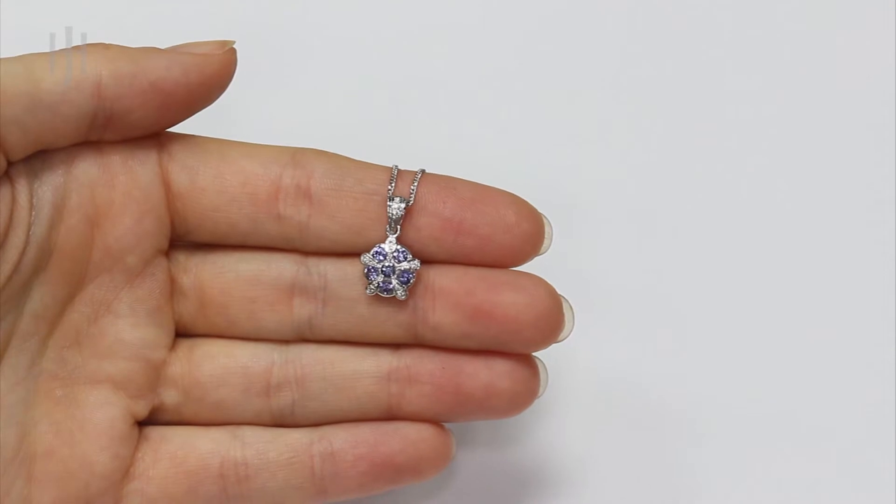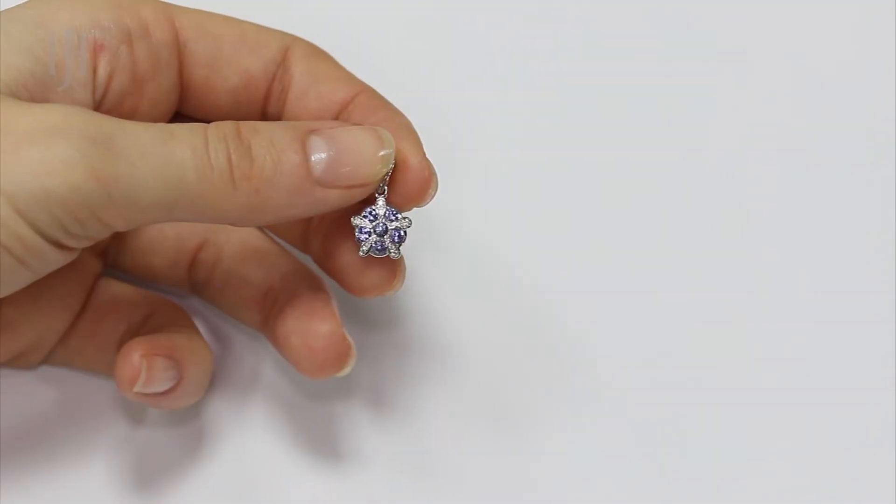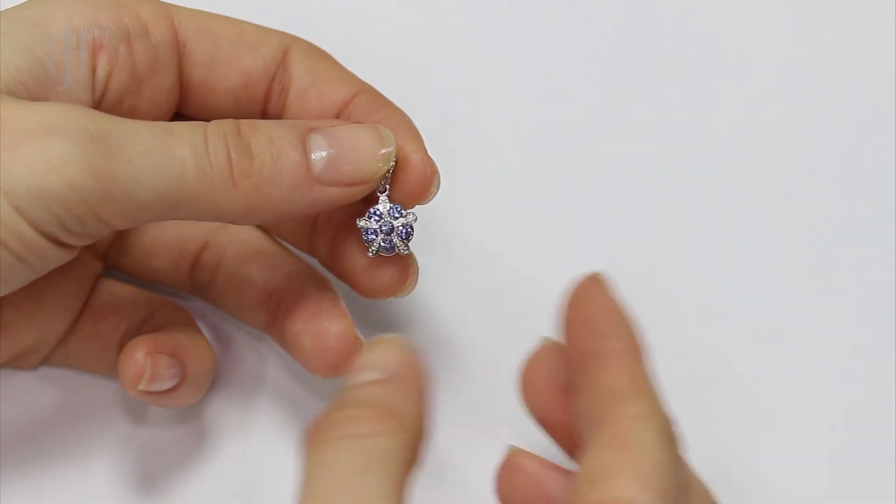For your peace of mind, Hatton Jewellers covers your purchase with a 5-year warranty. UK orders benefit from our free next-day delivery service,